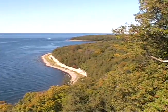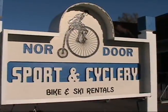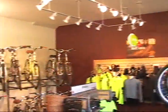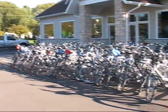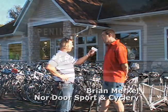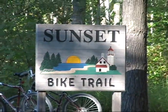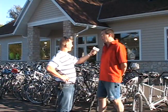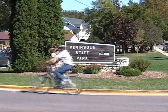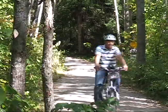Wanting to explore the scenic park a bit more on just two wheels, I headed across the street to Nordor Sport and Cyclery where I caught up with owner Brian Merkel. "Brian, you obviously rent a lot of bikes here. Most people, I take it, are going into Peninsula State Park from here, right?" "A vast majority of the people do go over to Peninsula State Park, and in Peninsula State Park you've got the Sunset Bike Trail to ride on, which is by far the most popular place to ride in the park." Intrigued, Brian hooked me up with a bike and I was off to check out the Sunset Bike Trail and others for myself.